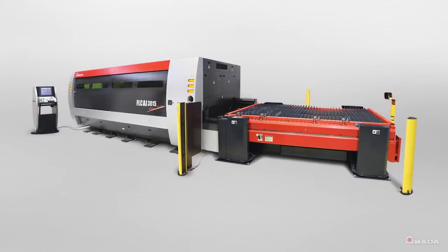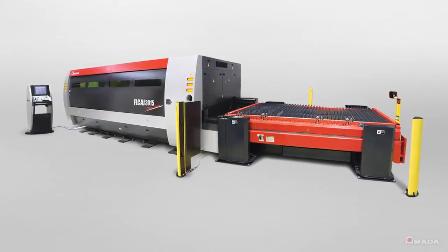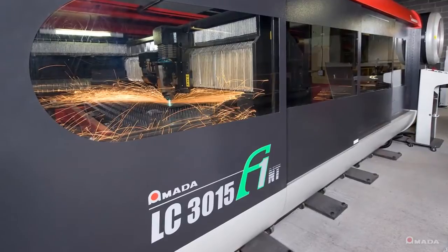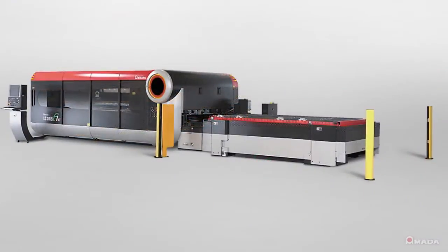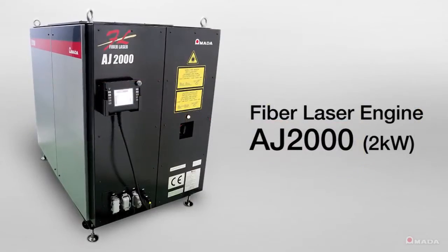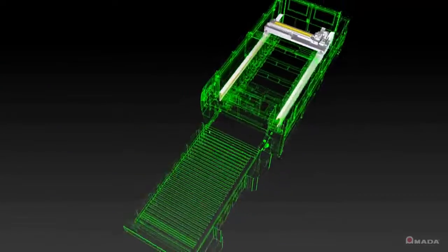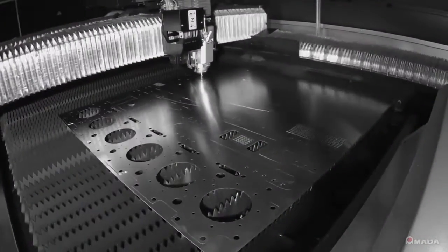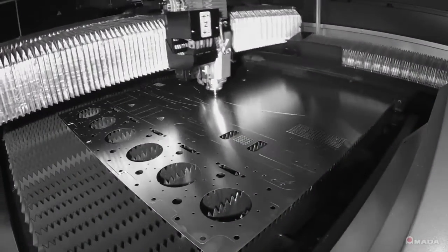Introducing Amada's FLC-AJ fiber laser — a new level in machine productivity. The machine's design is based on our reliable F1 series of lasers, introduced in 2008. By combining Amada's fiber laser engine with the F1's linear motion system, the FLC-AJ achieves higher productivity levels with consistent cutting speeds.